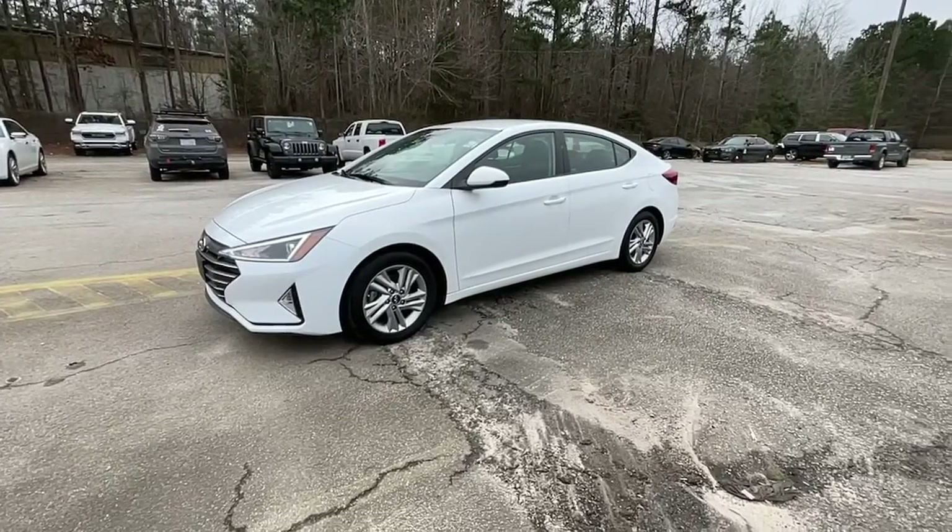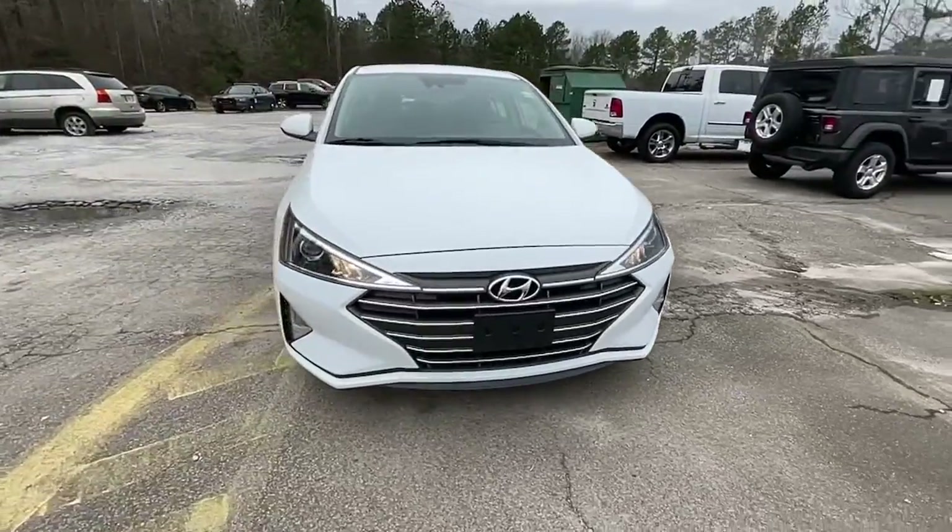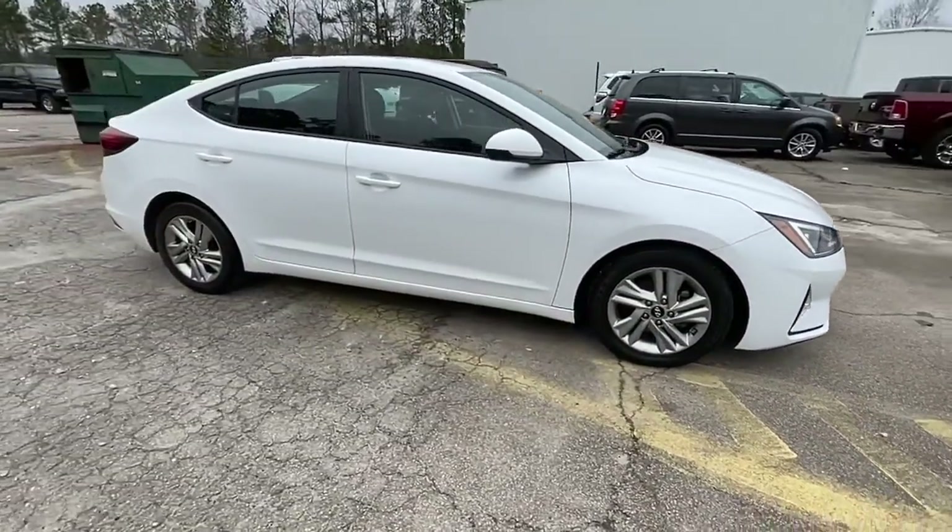Can you see yourself in the 2020 Hyundai Elantra? This vehicle still has fewer than 70,000 miles on the clock, so it won't last long.